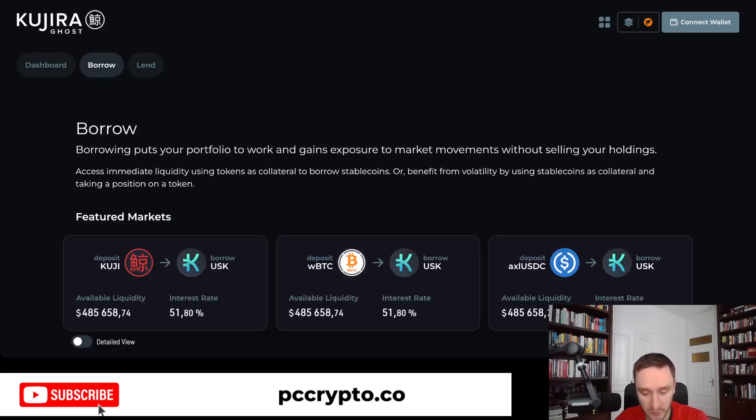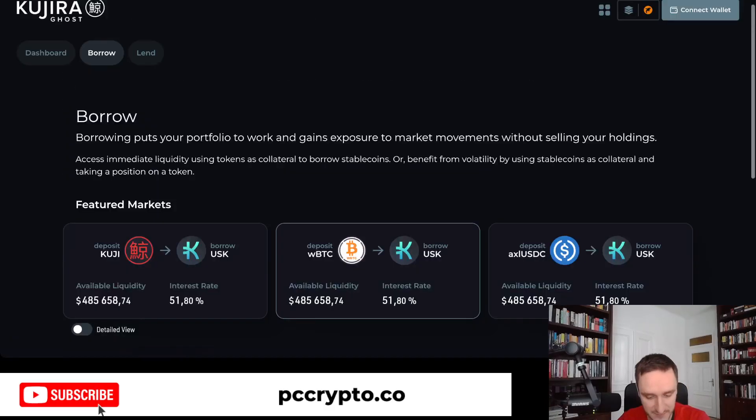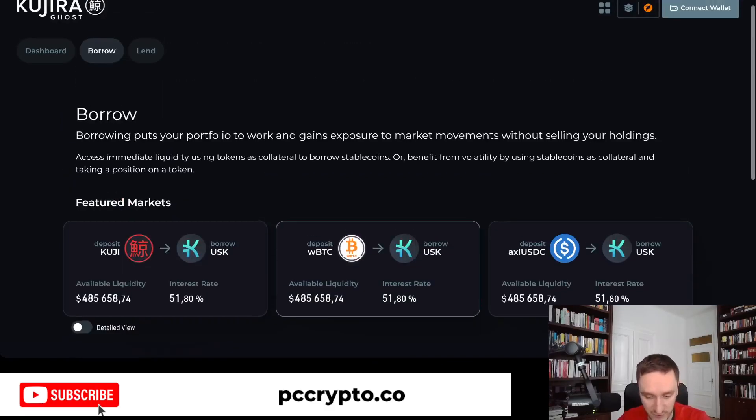Kujira Ghost is for borrowing and lending. If you are familiar with Aave on Ethereum, this is pretty much similar. You have everything integrated here — the borrowing and yield part — with the interest rate and available liquidity available for you to borrow.